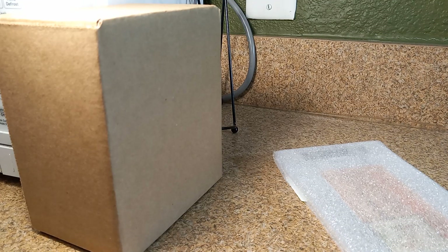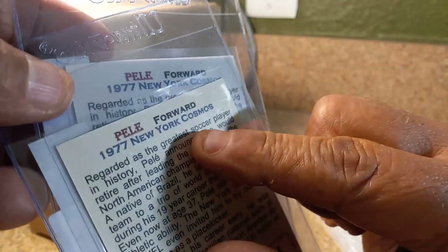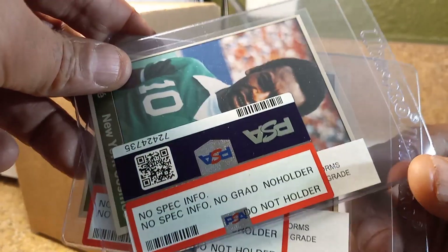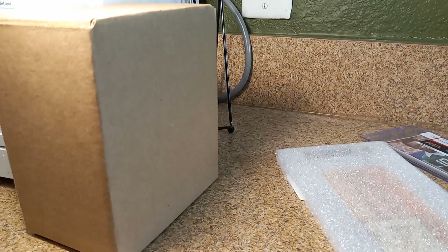I had got these cards off the internet thinking they were 1977 New York Cosmos cards. I reached out to them and they couldn't find the info, but these are from 2015. Thank you — I didn't get charged for that.